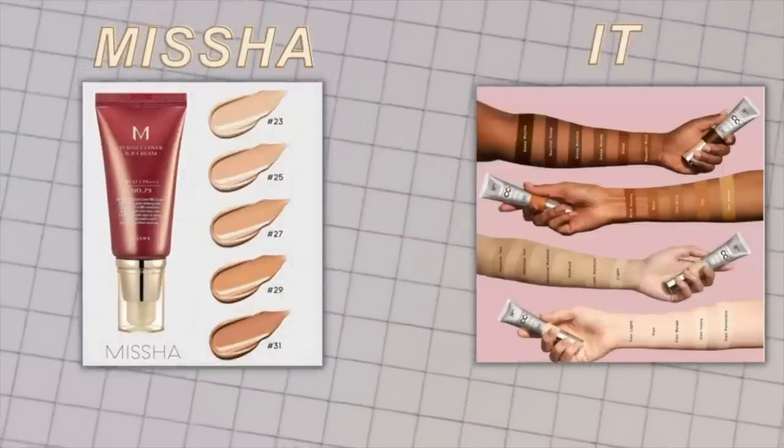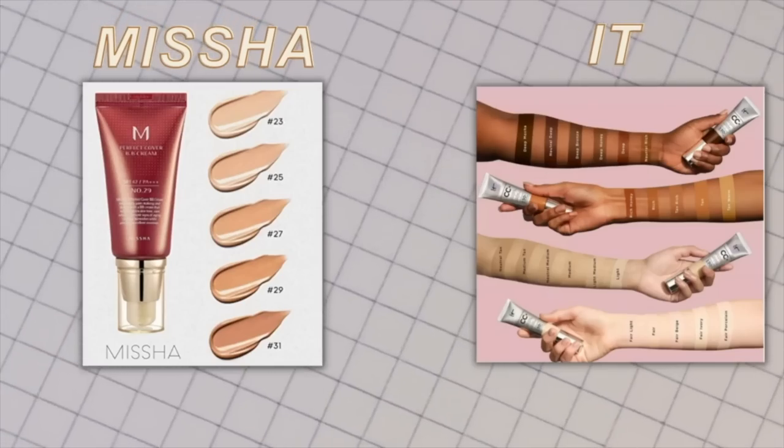Now let's start working on the complexion. We're going to use one of the top-selling products at Ulta — the It Cosmetics CC Cream. I've had this for years and purchased it several times. I'm in the shade Light Medium. The one negative about the affordable side, which is going to be the Missha Perfect Cover, is that there's a very limited shade range. I'm in shade number 27, Honey Beige. When I put them side by side, they're not going to look the same at all. The Missha is very neutral, and the It Cosmetics has a little more of a peach, warmer tone to it.